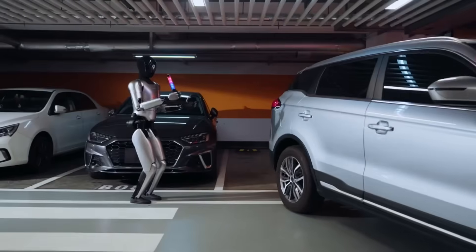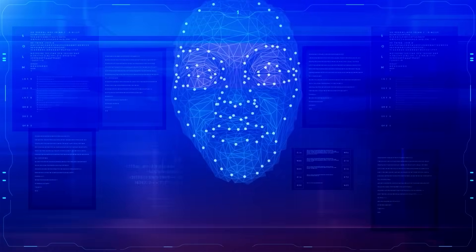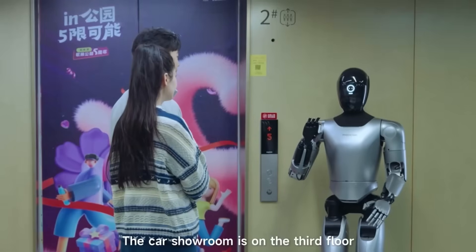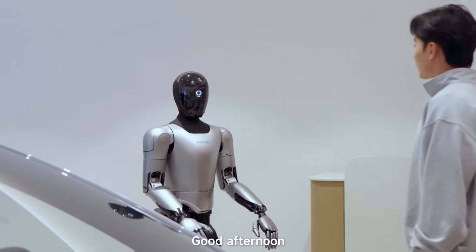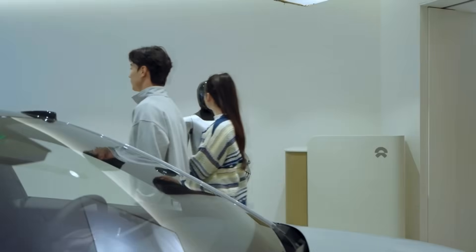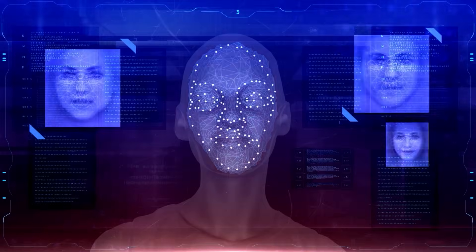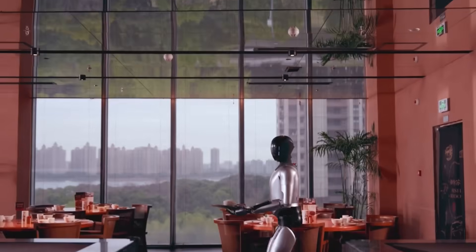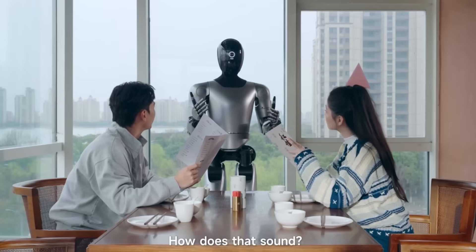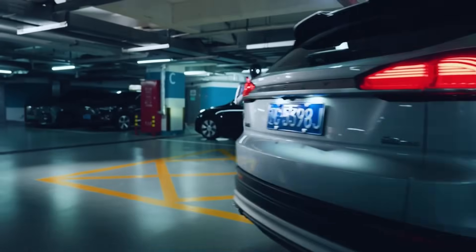The next category turns every robot with a camera into a basic security guard. Face recognition plus mobility equals instant watchman. Robots can identify known faces, spot strangers, and notify humans faster than a person staring at a wall of CCTV screens — no chasing criminals, no wrestling people, just scanning, alerting, and logging. In a building with a few robots roaming around, no one slips in unnoticed. The future of security is literally wheels and legs carrying cameras.